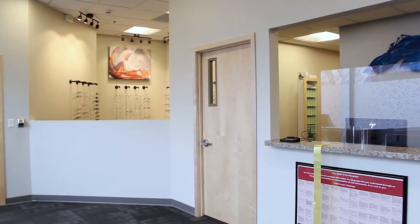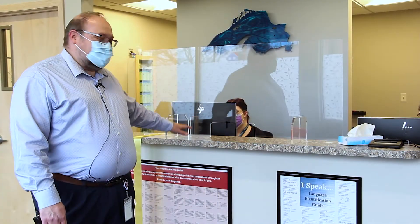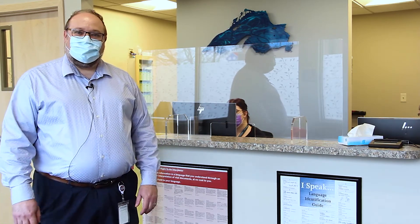Once inside the clinic, we'll have you walk right over to the left-hand side to get you checked in for your appointment. At the check-in desk, we have a couple of familiar faces to help you get ready and get started for your appointment.